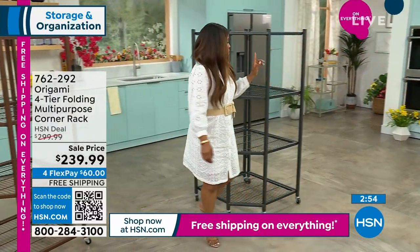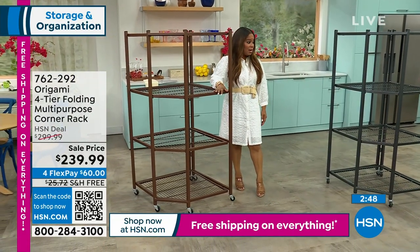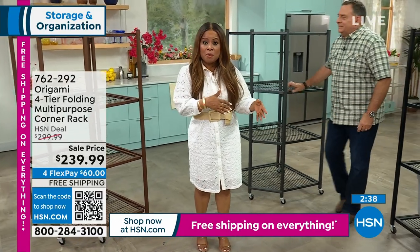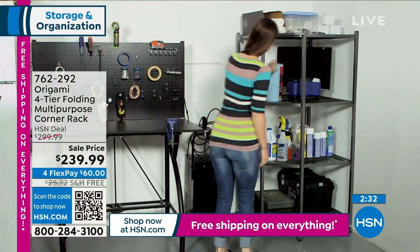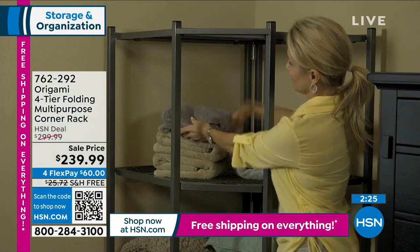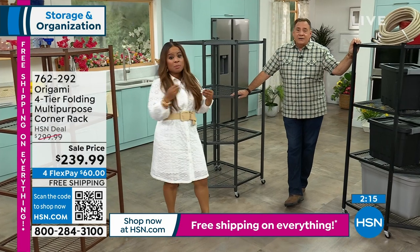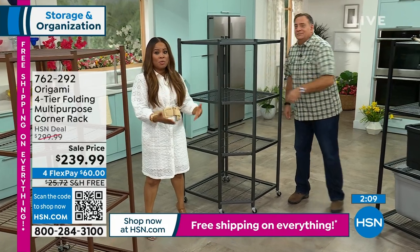$60 off. Colors available: black, pewter — the best-selling color — and vintage bronze, which is unique. You might need an Origami rack for a specific space: laundry room, guest bedroom, garage, or a storage unit. HSN.com has so many different styles. With free shipping and handling weekend and flex pay, get what you need for the space you need it.